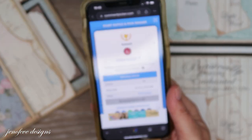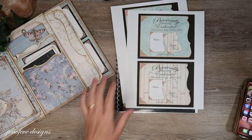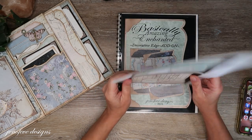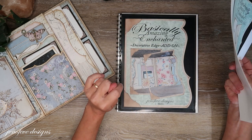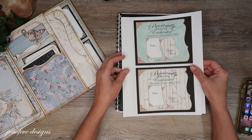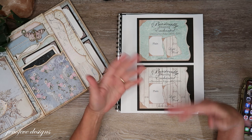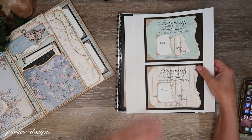Alright, so that is the last giveaway drawing for the Basically Amazing Enchanted Decorative Edge add-on — wow, that was a lot! Normally I do it once a month, but I was doing it every two weeks just to make sure to get all these background designs out to you guys.